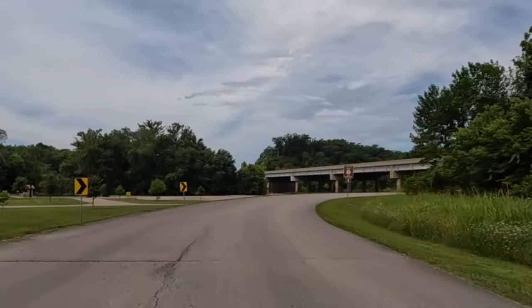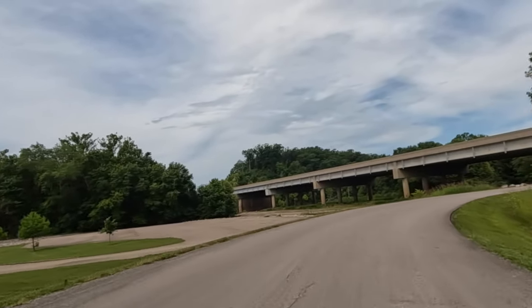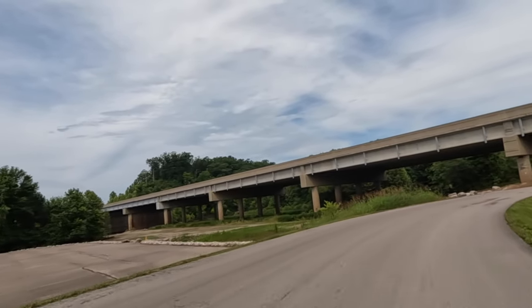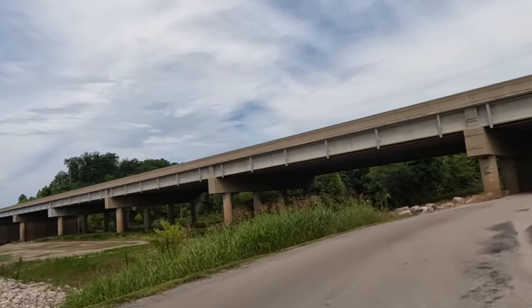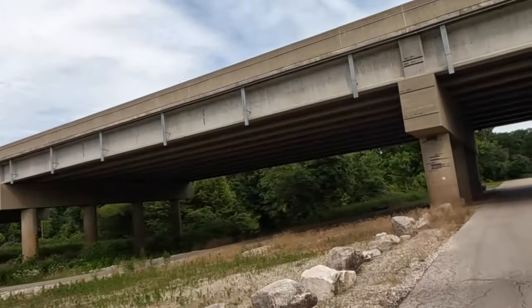As we go back toward the campground, you can see this used to be the old Trail of Tears — a lot of history in that too. If you're not familiar with it, go look that up. It's quite a story, not a very good ending to it, but a pretty good story.